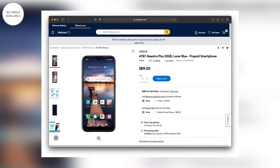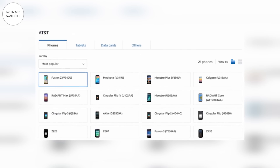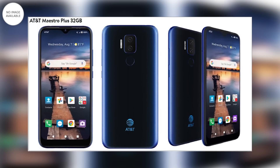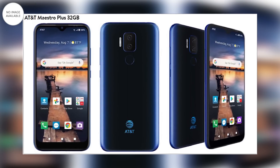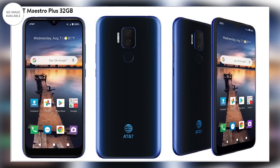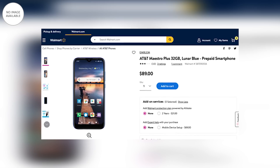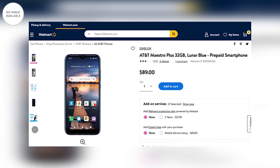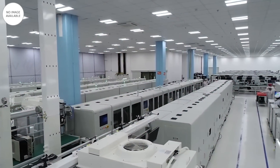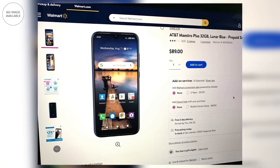Đầu tiên là mẫu Vsmart AT&T Mastro Plus, tên máy là V350U, có mức giá là 89 USD, tương đương 2 triệu đồng. Cấu hình bao gồm CPU Qualcomm Snapdragon 460, RAM 3GB, bộ nhớ trong 32GB, màn hình 6,22 inch độ phân giải HD+, camera chính 13MP cộng với 5MP, camera selfie 5MP, pin 3.300mAh. Với mức cấu hình này, Vsmart Mastro Plus có phần cứng xử lý ngang ngửa với một mẫu điện thoại Oppo có giá hơn 4 triệu đồng. Điện thoại của thương hiệu Việt vẫn có một số điểm cắt giảm chi phí như thiết kế hay tính năng đi kèm, nhưng hiệu năng vượt trội của Snapdragon 460 trong tầm giá 2 triệu đồng là đủ để giúp mẫu máy này trở thành một sản phẩm đáng cân nhắc.